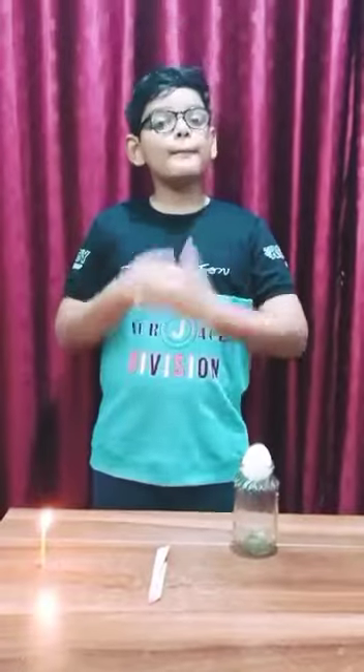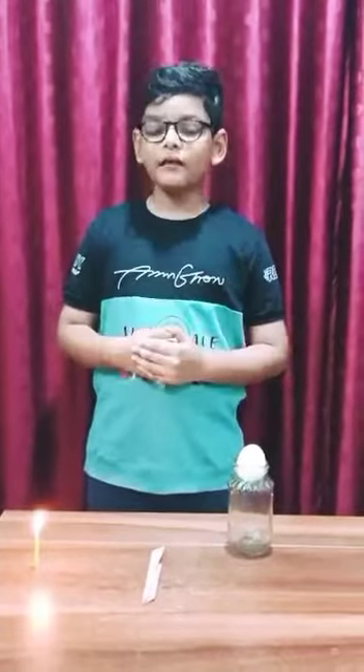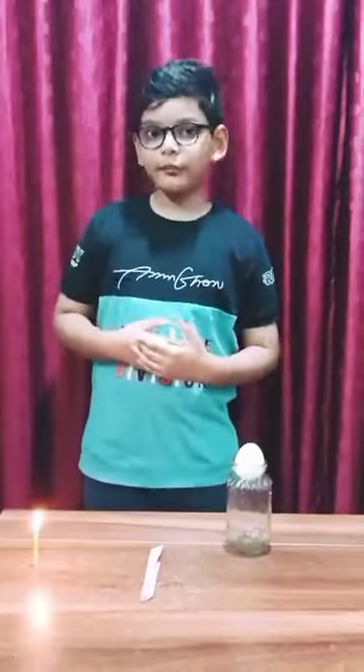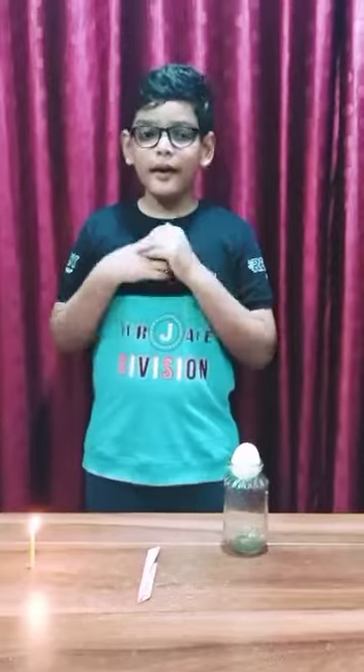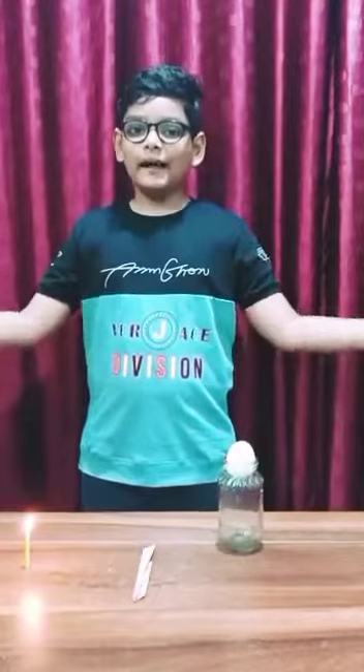Good morning judges. My name is Anastasia Xena and I am from classroom B. I am from the Wente's house. Today I am going to explore air pressure using a science experiment.